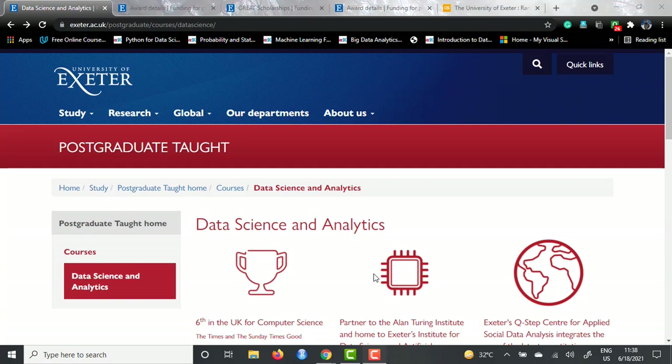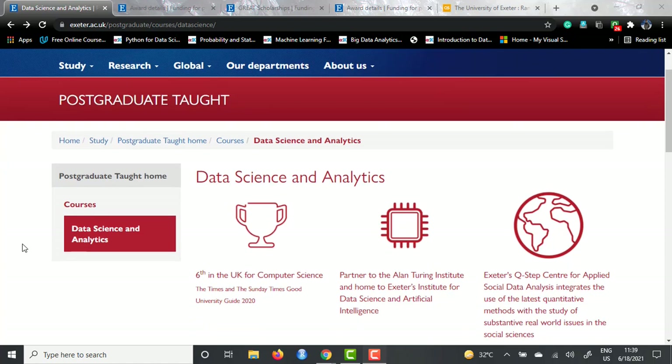So stay tuned to the last of this video to know everything about this course. This University of Exeter, which is located in Exeter, south of London in United Kingdom, offers a lot of courses in Data Science and they have four campuses - two in Exeter and two in Cornwall. This is the landing page of their Data Science department.